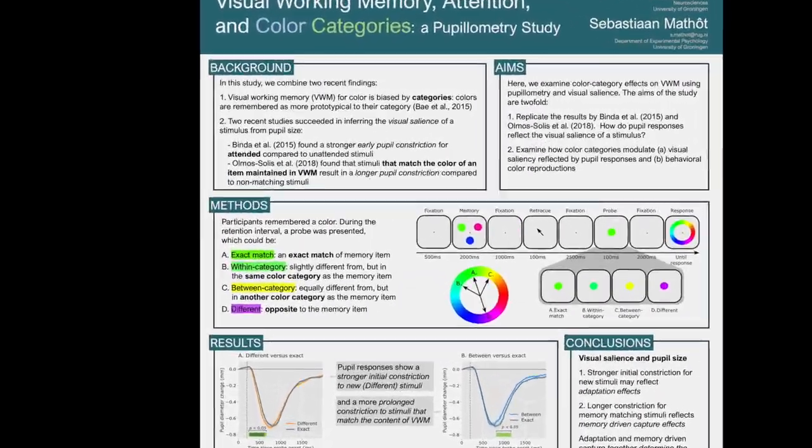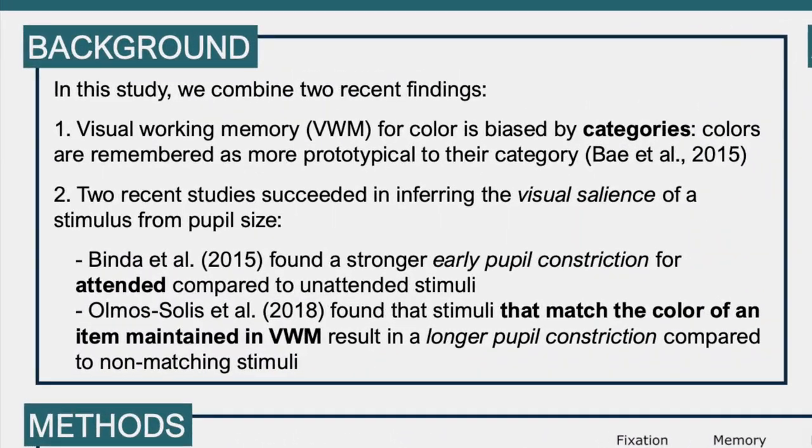Let's start with the background of this project. This study is based on two recent findings. First, the finding that visual working memory for color is biased by color categories. This means that colors are typically remembered as more prototypical to the category they belong to than they actually are.